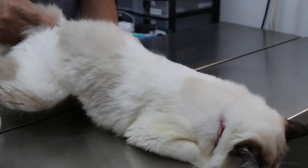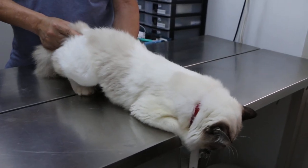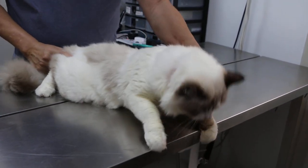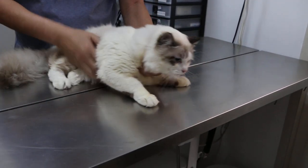I can feel the bladder is very full, so the cat didn't go to the toilet. Did he urinate last night? No. This morning? No, this morning he didn't urinate.